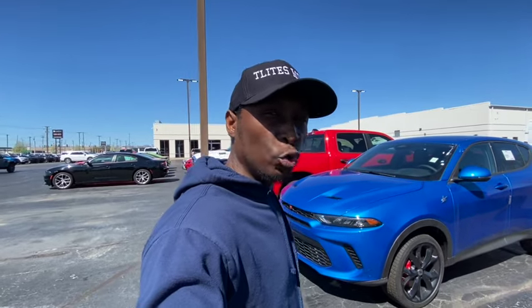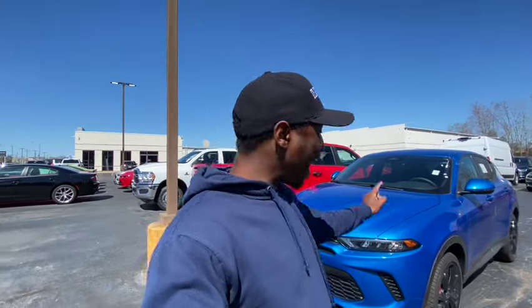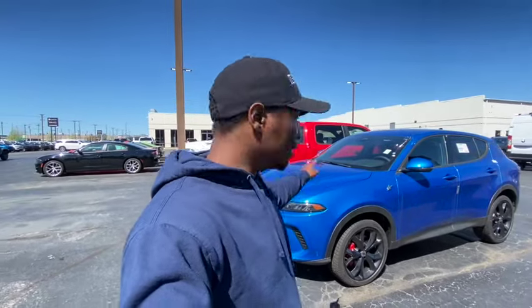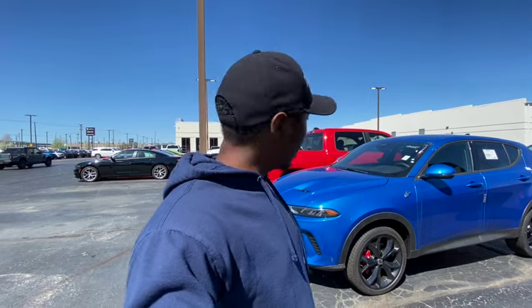It's ugly, it's overpriced, and it just ain't worth it. Anyone who buys a Dodge Hornet and says they got good value is out of their mind. I am highly disappointed in these cars. The interior is okay but the exterior? Garbage.